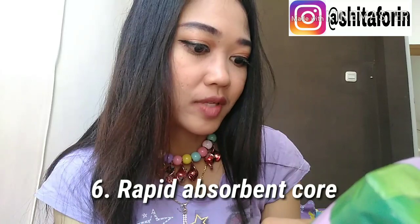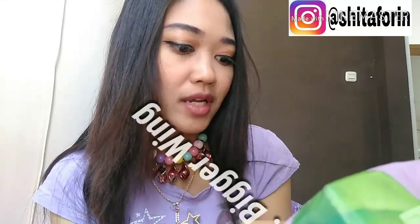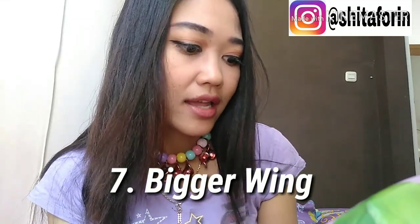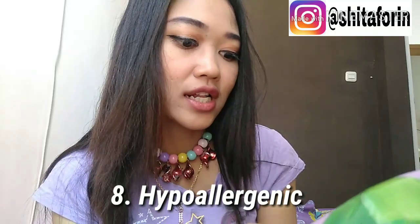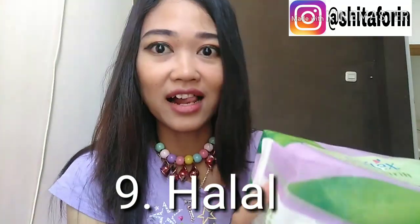Yang keenam, rapid absorption core — pusat penyerapan. Yang ketujuh, bigger wing — sayap lebih besar. Yang kedelapan, hypoallergenic — teruji klinis untuk kulit yang sensitif. Yang sembilan, halal.